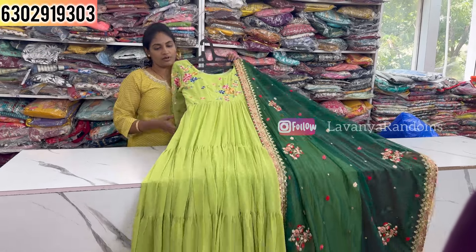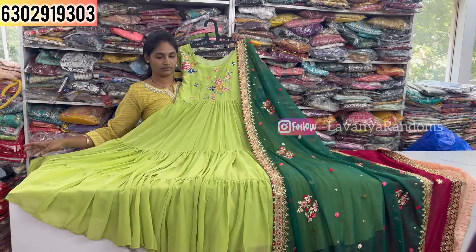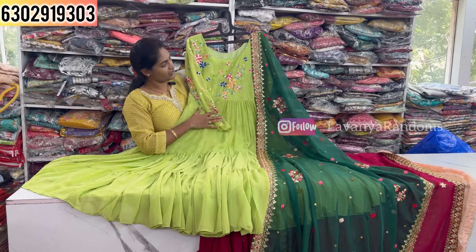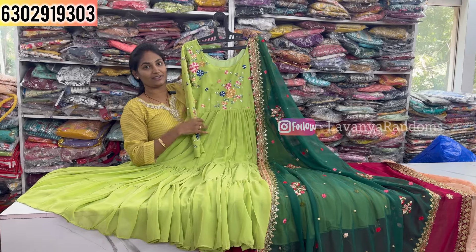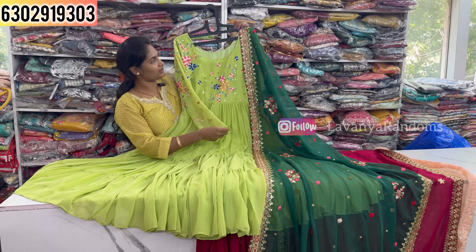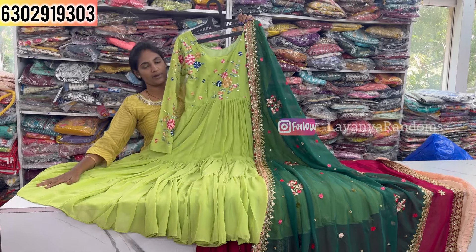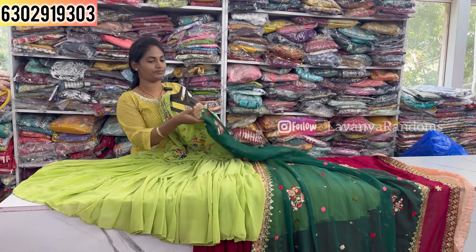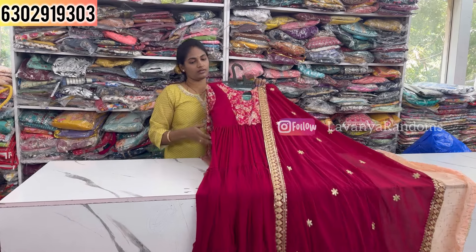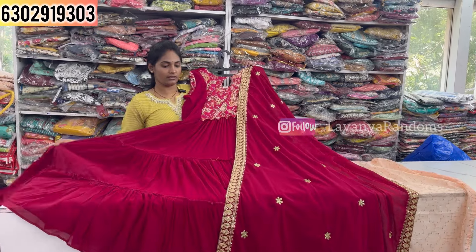Now showing color options with a pattern featuring two sides and four sides. Blue and white color combination with striped pattern and lace pattern. Priced at 1990, M to WXL size available.